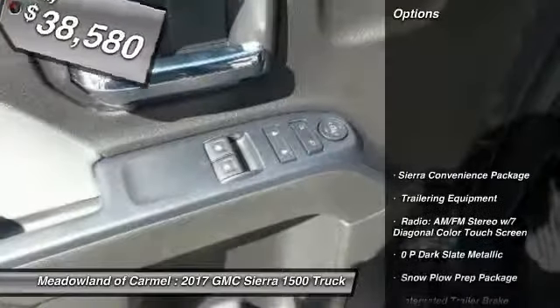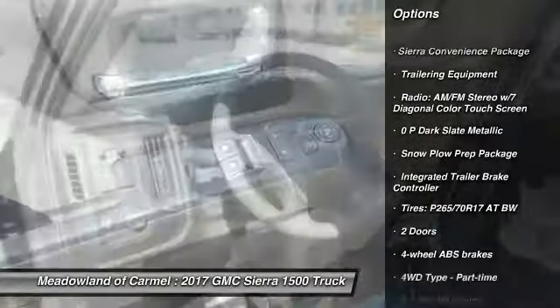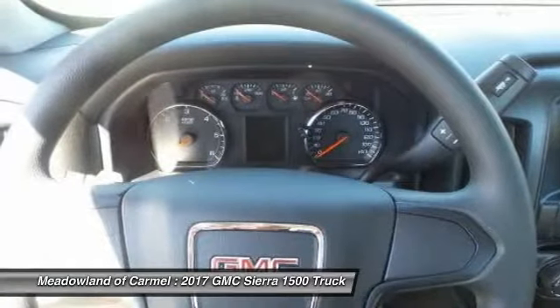Here are some of this vehicle's great options: traction control, xenon headlights, automatic transmission, cruise control, power door locks, trip computer, daytime running lights, and tachometer.